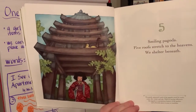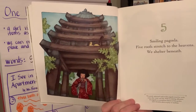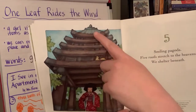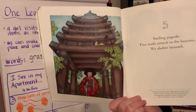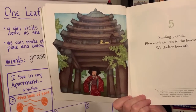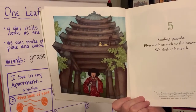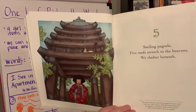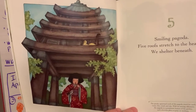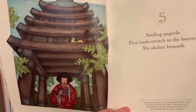Five. 'Smiling pagoda, five roofs stretch to the heavens. We shelter beneath.' Look at this — see all the roofs? The gently upturned roofs of the pagoda stand for earth, water, fire, wind, and sky. With its soaring silhouette, the pagoda is a prominent feature of the garden and a favorite place to pray or meditate. Kind of like when we take our mindful moments at school — people can go to a pagoda and have that quiet, mindful moment for themselves.